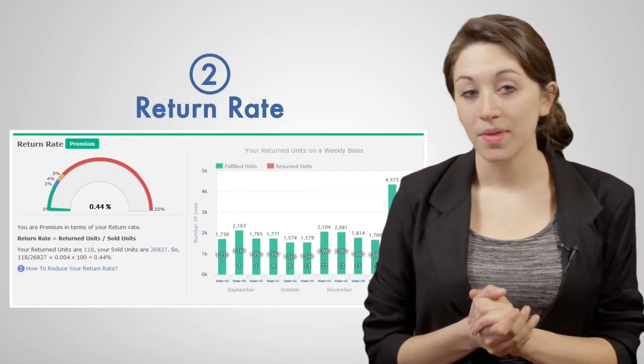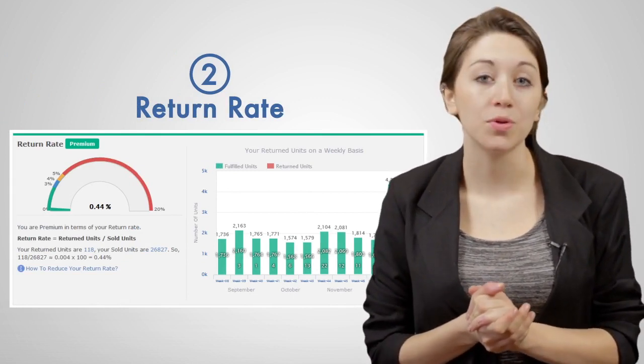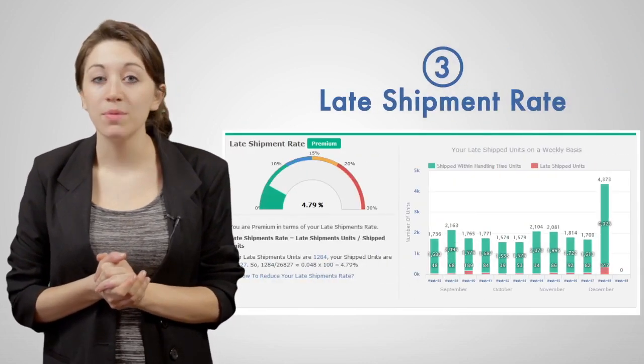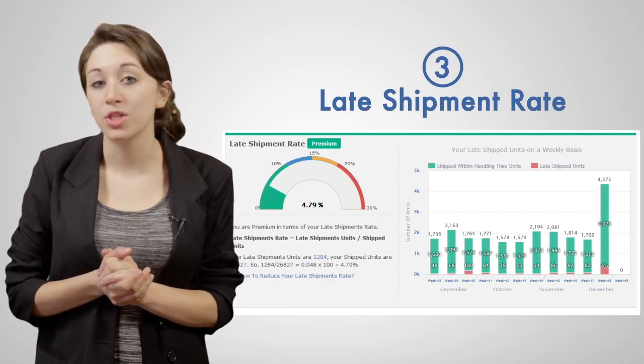Second, the return rate — how many units have been returned to you by customers out of your total sold units. Third, the late shipment rate — how many units you've failed to ship within the handling time you've chosen, out of your total shipped units.